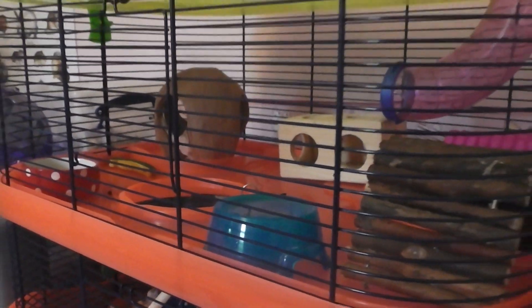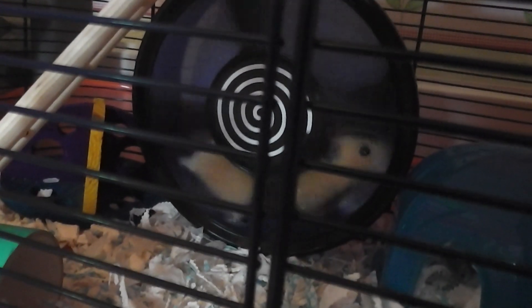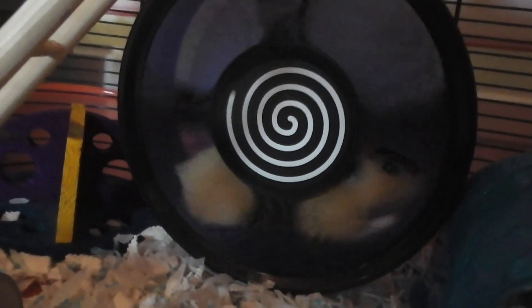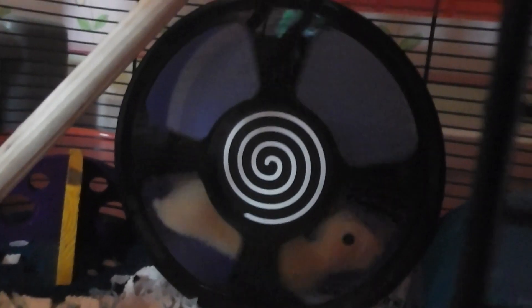So basically I ordered Honey a new wheel, which you can see she's on right now. It's the Trixie 8 inch wheel and it just fits in her cage. And she loves it — she literally loves having a good run around in it. She's so small compared to this wheel. It's a perfect, brilliant size for her. It's much bigger than her, obviously, and it's just perfect for her. It's a really cool wheel.